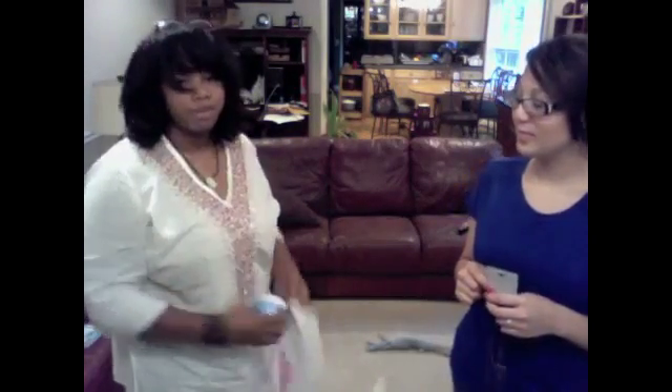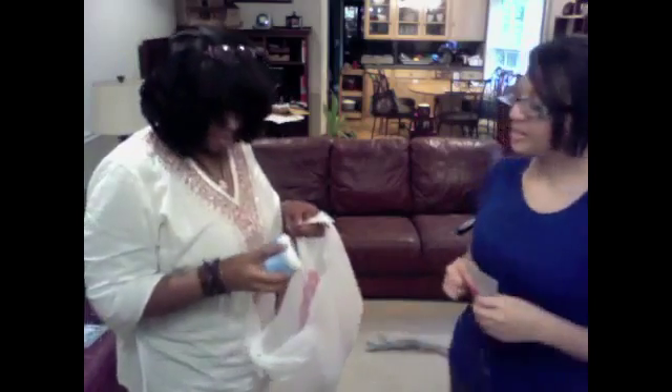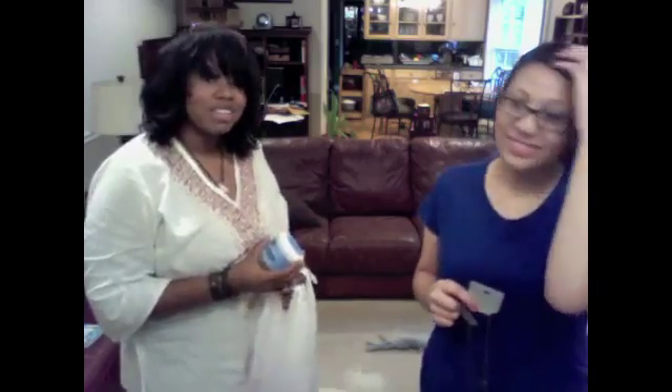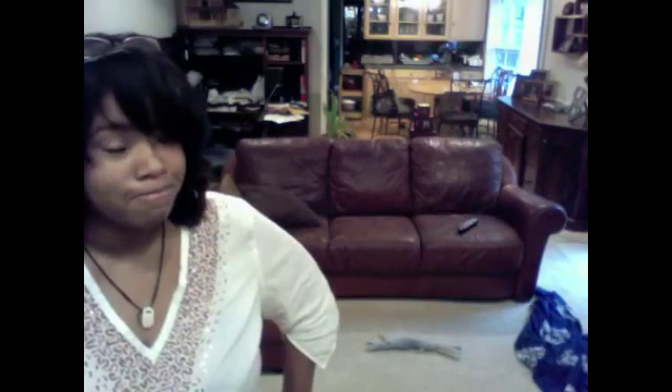Some eye makeup remover — this is a makeup channel, true. I've never tried this, so I don't know. Hold it up close — cocoa butter. And in my size, $16.99. They were more expensive because I have bigger feet.